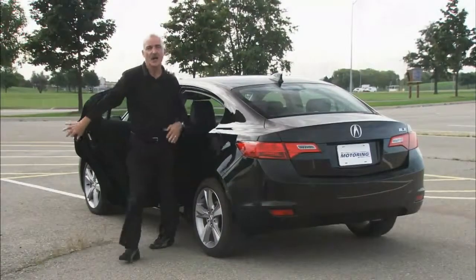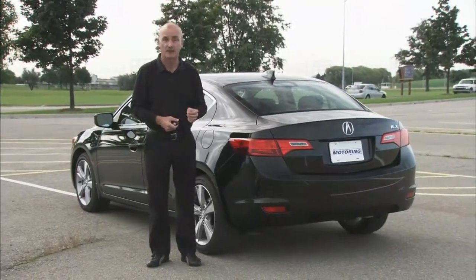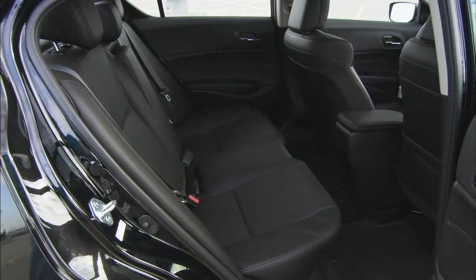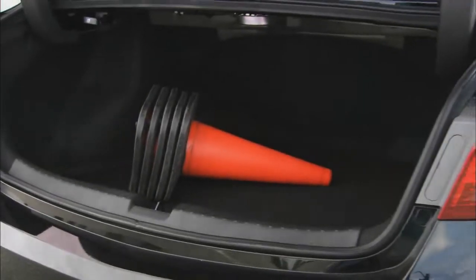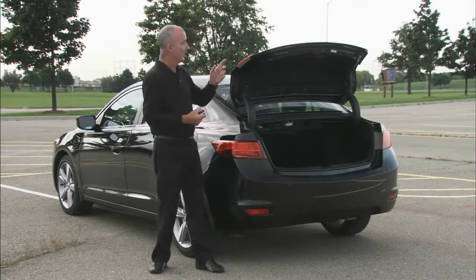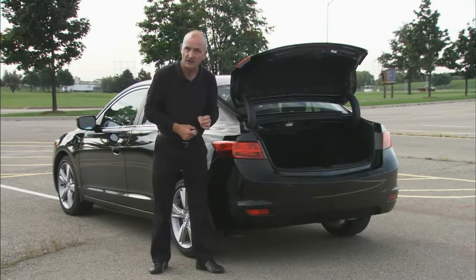The back seat of this ILX is very spacious and will accommodate two adults quite comfortably — a third is out of the question because of the very domed nature of the middle spot. At the back end, you'll find a nicely roomy trunk: 12.4 cubic feet of cargo space, along with a fold-down rear seat. You'll also find a backup camera and a true release for the deck lid.